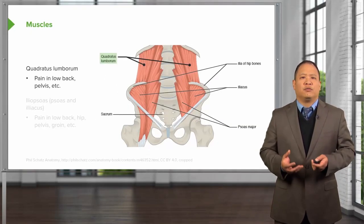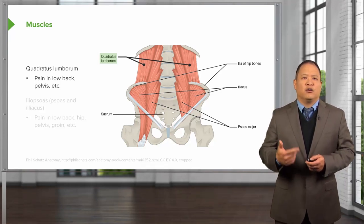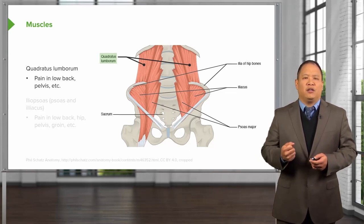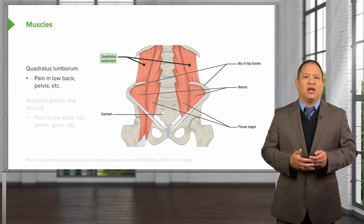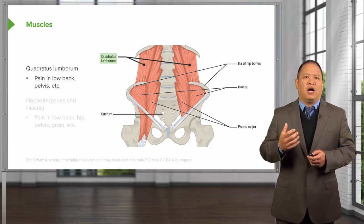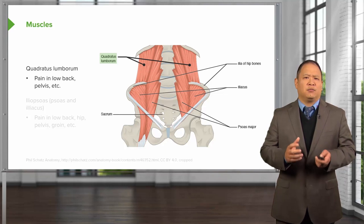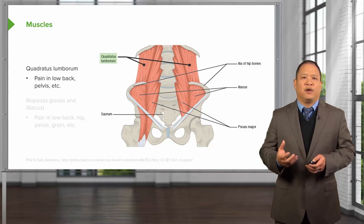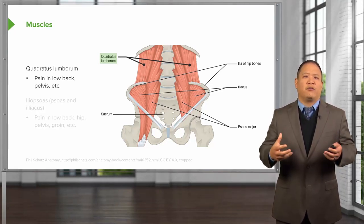The quadratus lumborum is a really important muscle that attaches along the lumbar spine and also to the 12th rib, then attaches along the iliac crest. When activated unilaterally it causes side bending and some extension bilaterally. If inappropriately spasmed, it could contribute to low back pain, pelvic pain, cause dysfunctions and asymmetries of the pelvis, and also affect breathing by locking down the 12th rib and preventing the diaphragm from moving well.